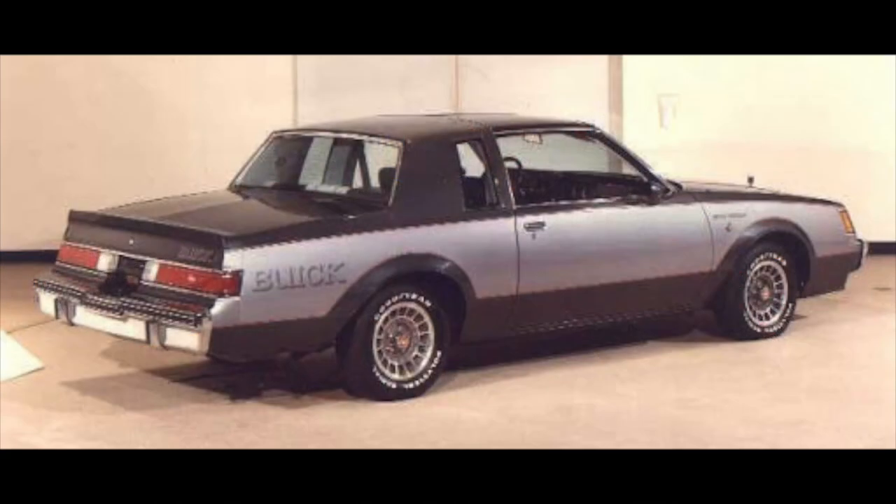Buick had to make 215 because of homologation — correct me if I'm wrong, put it in the comments. They were still about that race-on-Sunday, sell-on-Monday concept. So they brought out only 215 Buick Grand Nationals in 1982.